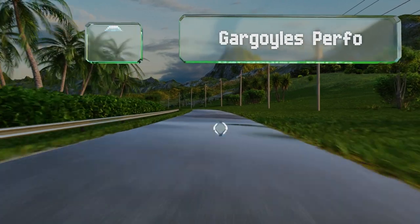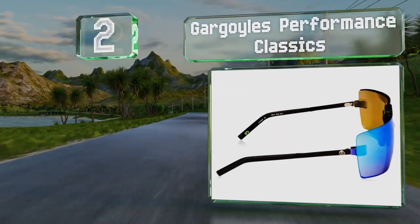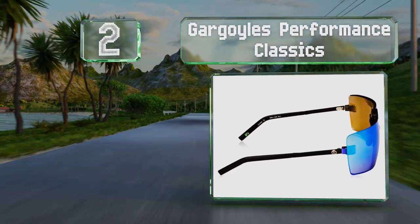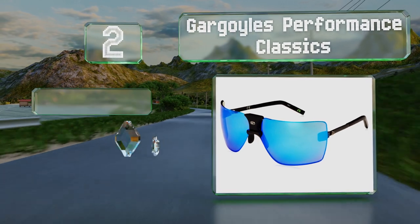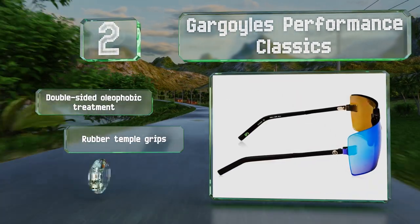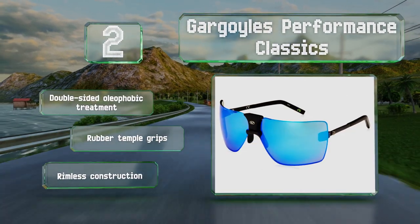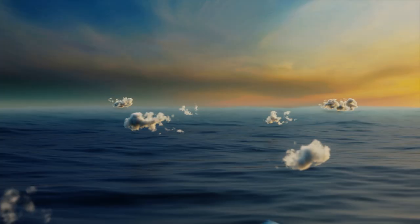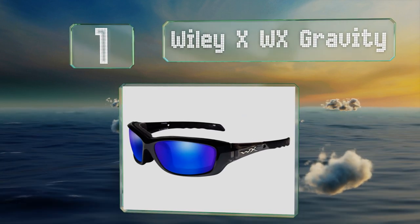At number two, although very different from the many wraparound options, the Gargoyle's Performance Classic have large mirror lenses that provide good eye coverage and are available in three colors. They boast a double-sided oleophobic treatment and rubber temple grips, and feature a rimless construction.